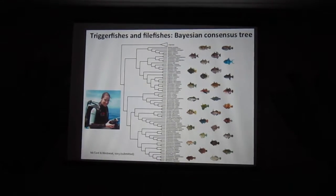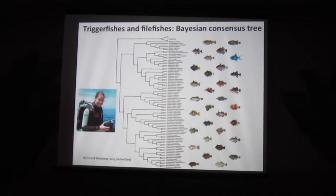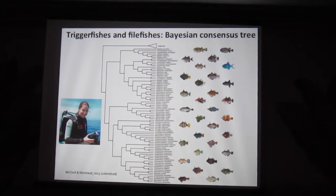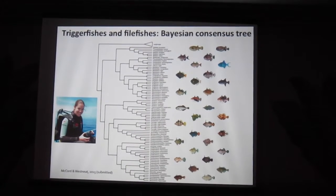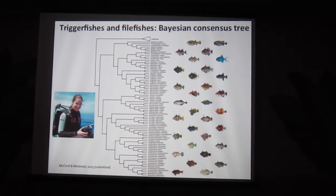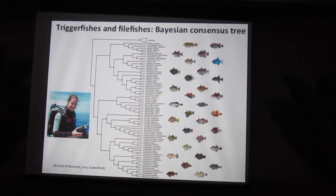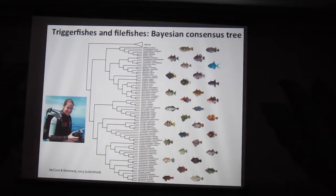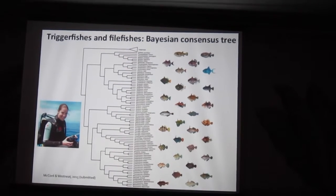The first example of a phylogeny is Charlie McCord's work. She presented on this a couple of days ago. She has solidified the phylogenetic relationships of the triggerfishes that Mike Alfaro and Francesca Santini worked on, and she's got some really nice solid support for some of the filefish clades as well - really weird animals. She's here, so she'd be happy to talk to you about that.